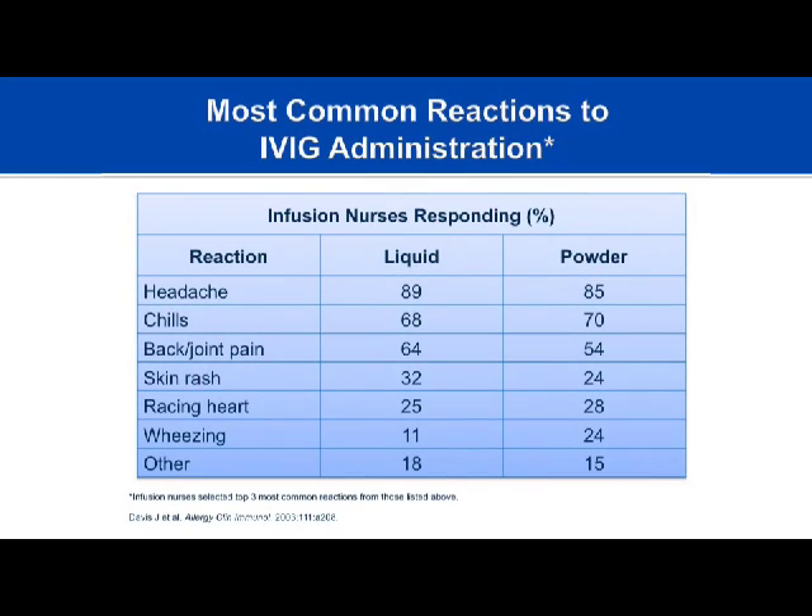When nurses were surveyed about the most common side effects of immunoglobulin infusion, headache was reported most frequently—consistent with clinical practice. Side effect profiles between lyophilized (powder) and liquid products did not show a huge difference based on nurse reporting.